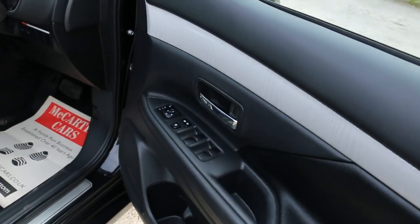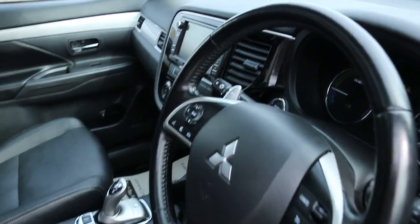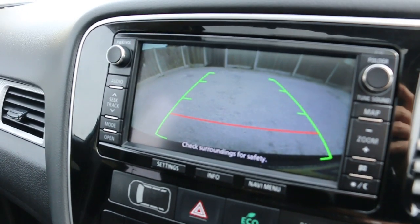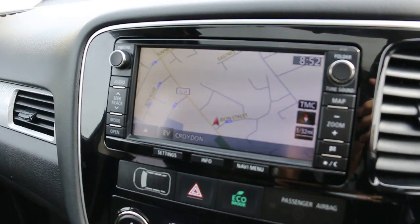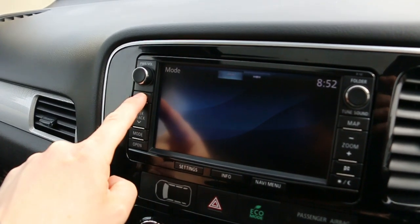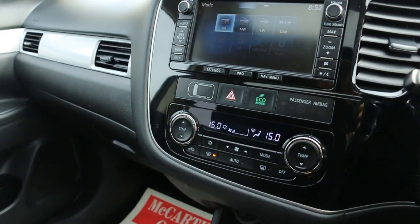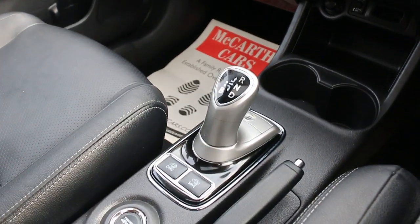Four electric windows, electric and folding mirrors. Has satellite navigation and reversing camera. Also features DAB radio, Bluetooth, audio slot, memory card slot, cruise control, air conditioning, two-zone climate, and push-button start with automatic